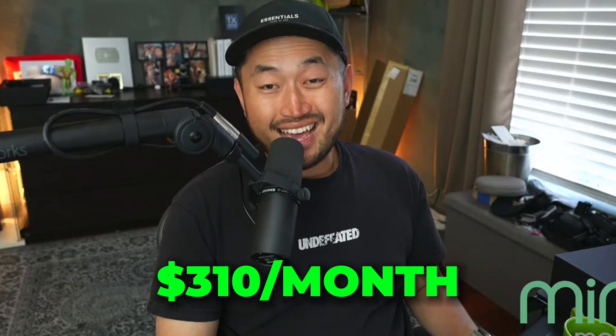In this next topic, we've got an insane monthly payment on a Tesla Model Y Performance. You can now get a Tesla Model Y Performance for a low monthly payment of $310 a month. Insane deal for sure — let's take a look at it.